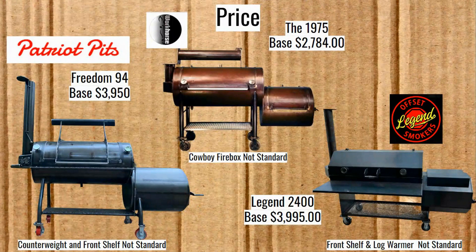On prices: the Workhorse Pits 1975 has a base price of $2,784 — very good. Both other pits are more expensive by more than $1,000. The Freedom 94 is $3,950, and the counterweight and front shelf aren't included in that price. For the Legend 2400, the base price is $3,995 — even more than the Freedom 94 — and the front shelf and log warmer are not standard.